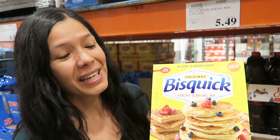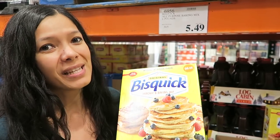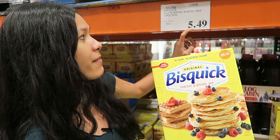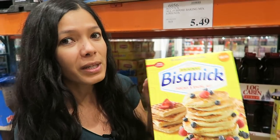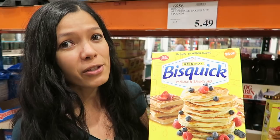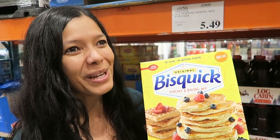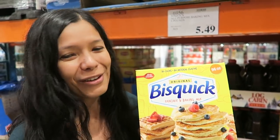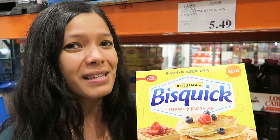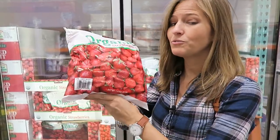I love Bisquick — it's often not thought of as a vegan product, but it can easily be made vegan with a flax egg and non-dairy milk. Here it's $5.49, while smaller boxes are about three dollars at regular grocery stores. I make pancakes, waffles, and biscuits with it — I actually just realized you can make biscuits with Bisquick, which makes sense since it's called Bisquick!